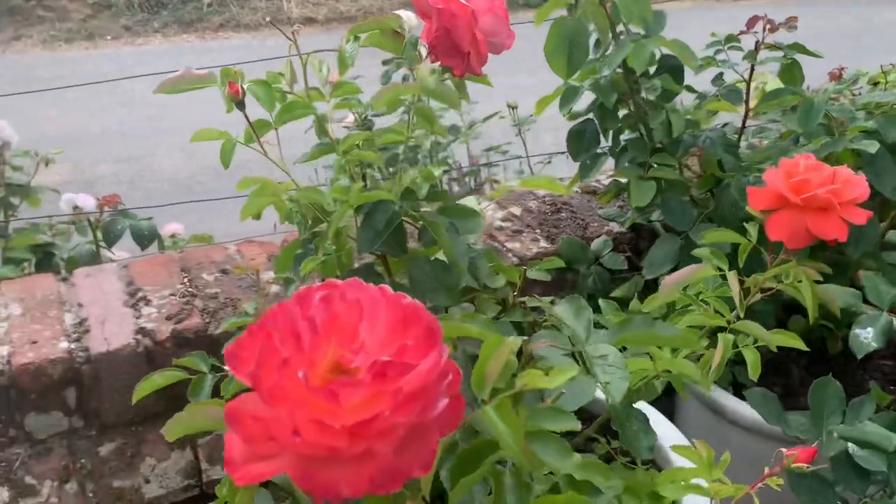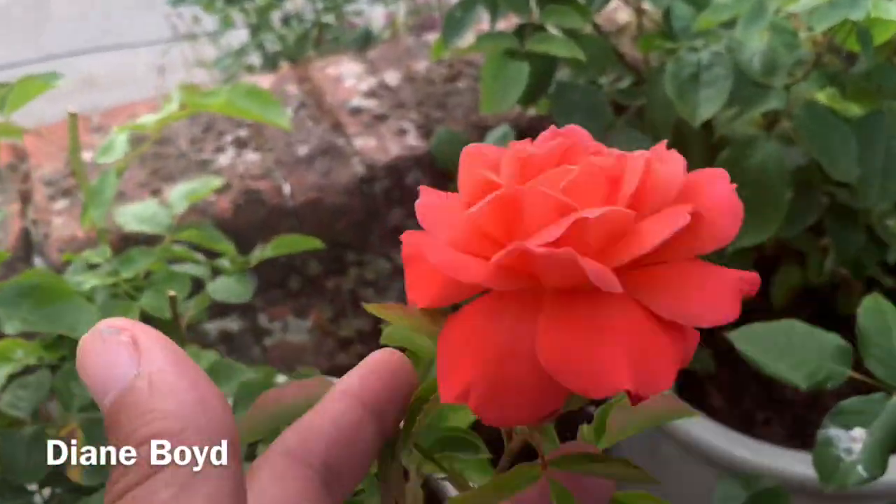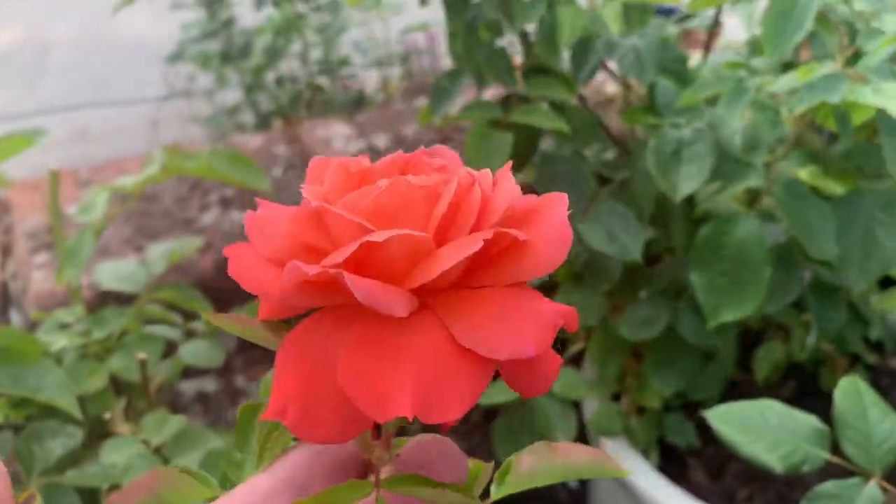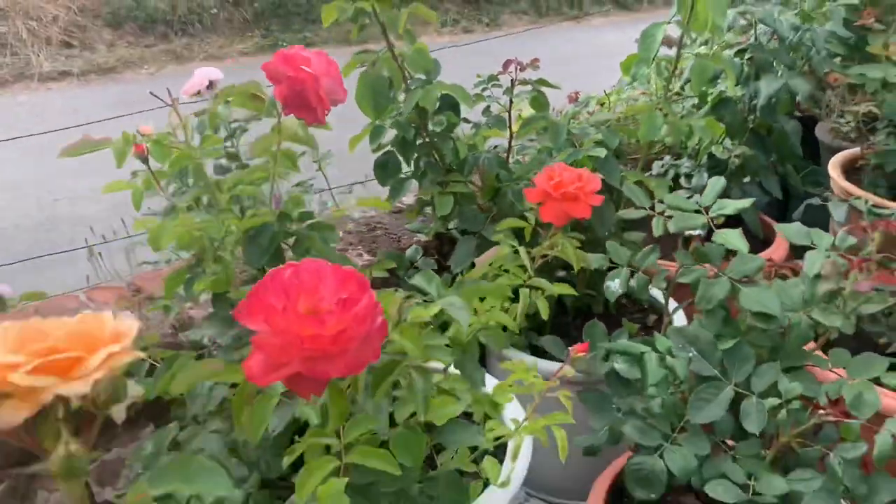And Diane Boyd — look at this. I think these colours go very well together. A nice light fragrance. I think those colours work really well.